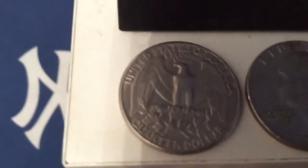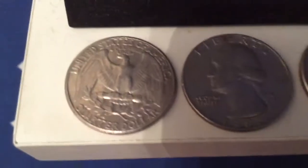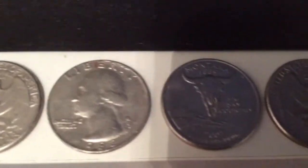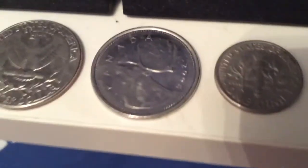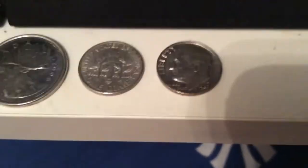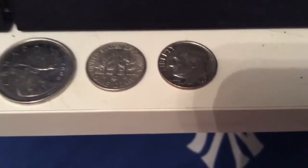My American coin collection: a quarter from Montana — I believe that's a Longhorn. Another quarter. My Canadian coin. And my two dimes. So yeah, those are my American coins.